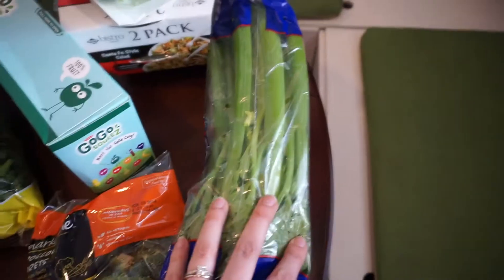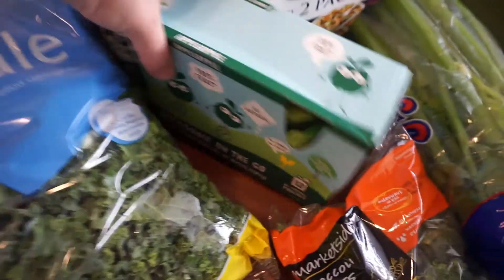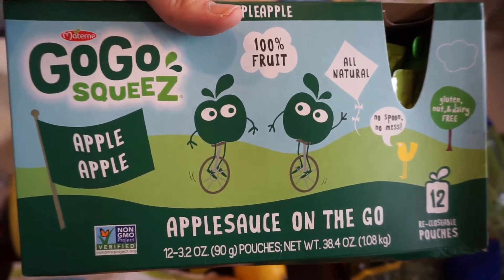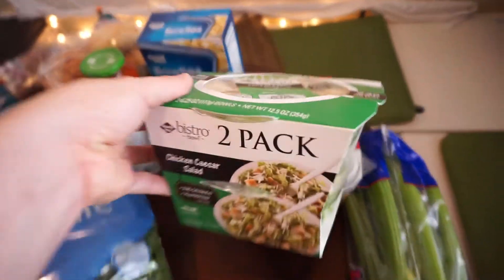Celery for me to have some snacks. Got Liam some of these — love these little go-go squeeze applesauce. These are really awesome and quick to grab for Liam. Set those off to the side.